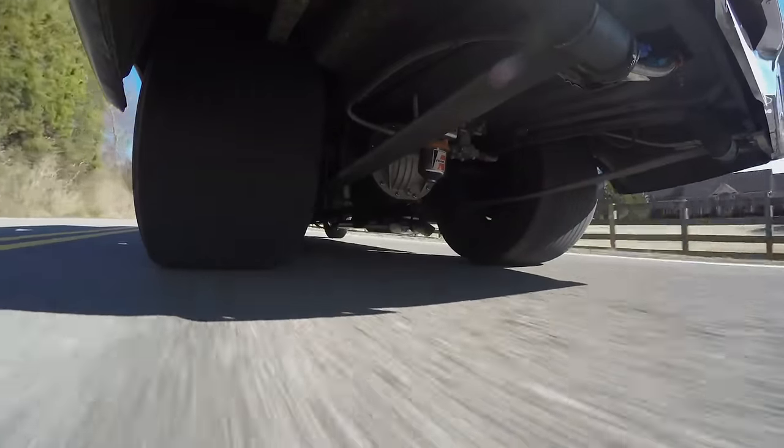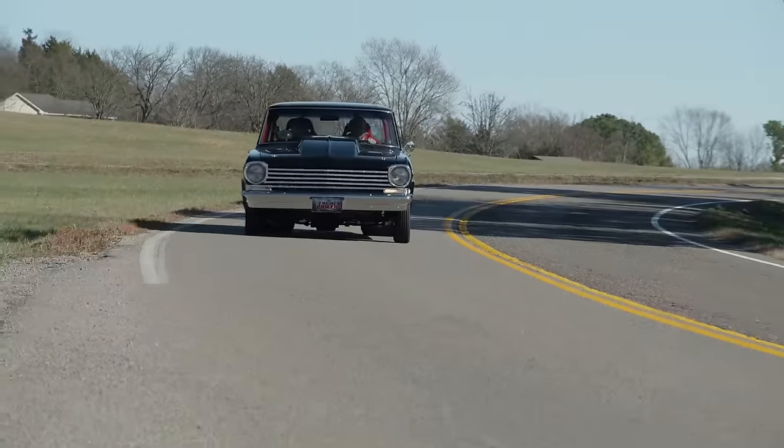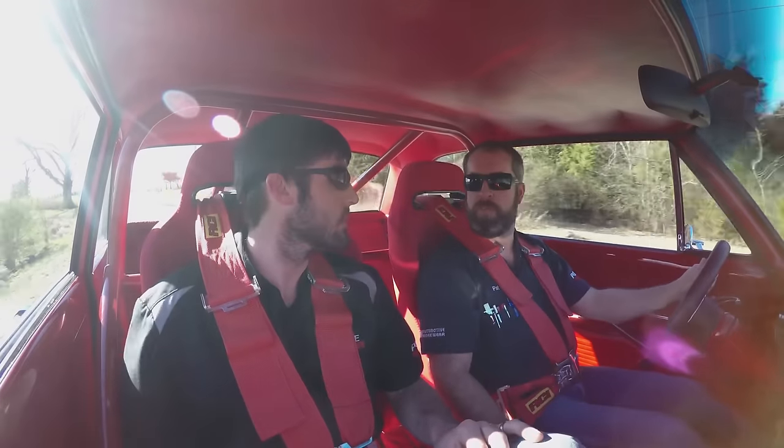What do you think it'd run in the quarter mile? With the amount of power this engine probably has — between 450 and 500 horse by looking at the parts — it's probably an 11-second car. You know, we're going to double the horsepower on this. Absolutely.